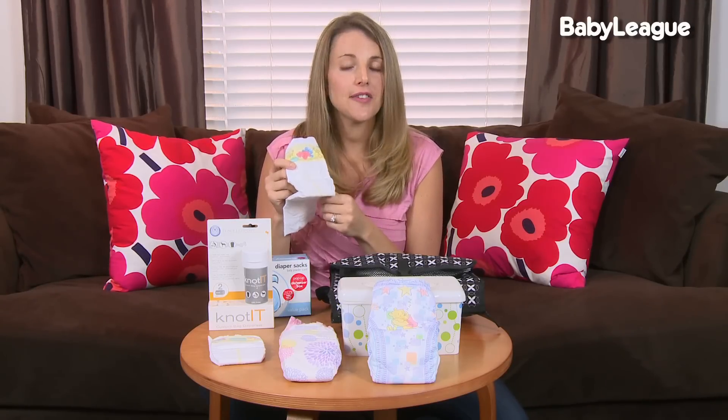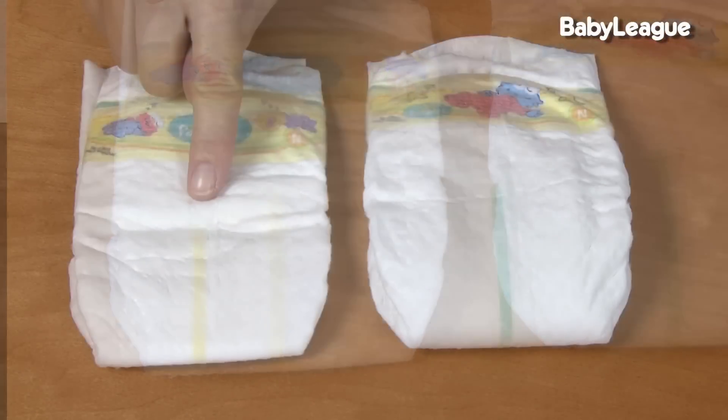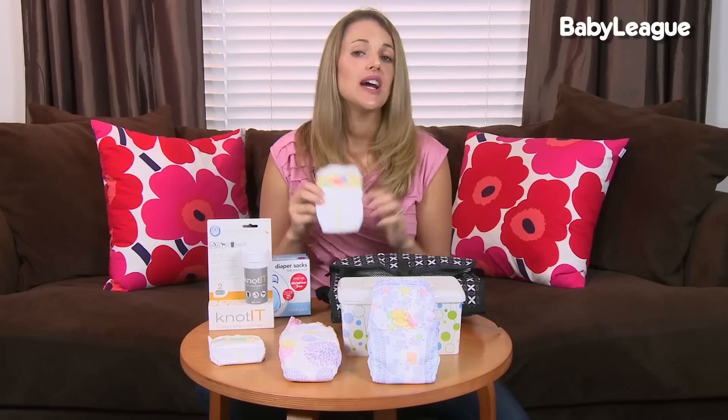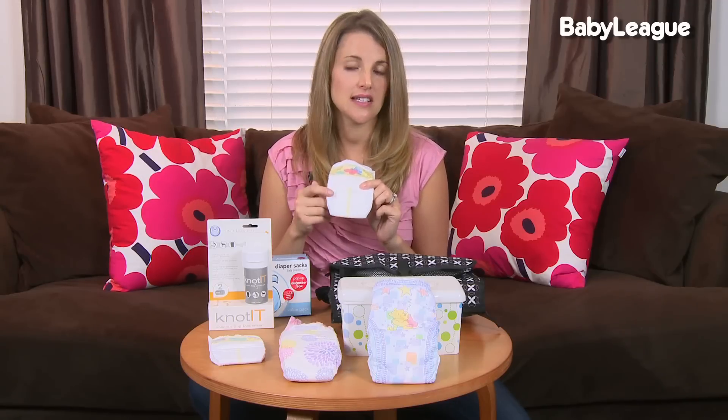Another feature I like about the newborn diapers is that they have a yellow line. The yellow line turns blue when exposed to liquid or poo, which tells you when you need to change your newborn baby. As your baby gets older you don't have to change a pee diaper right away, but when they're newborns their skin is so delicate and sensitive that you do want to change it right away. This indicator is a great system to let you know.